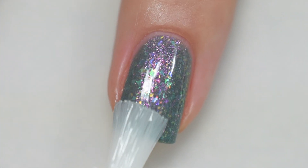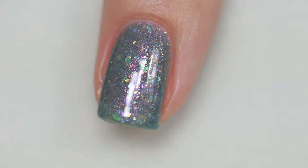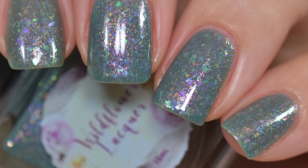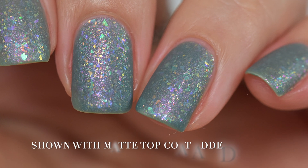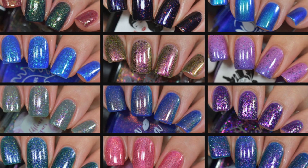That wraps up this October's Hella Handmade Creations swatch and review. I did not get all of the polishes so there are definitely more — go to the Hella Handmade Creations website, which I have linked below, to check everything out. Thanks for watching and I hope you have a good night guys. Bye!